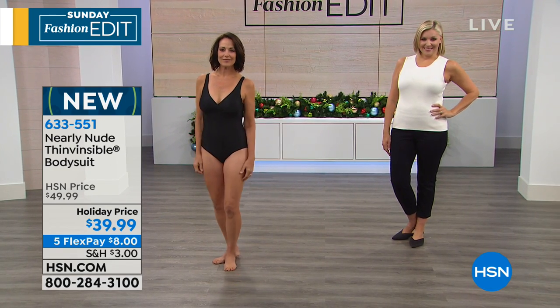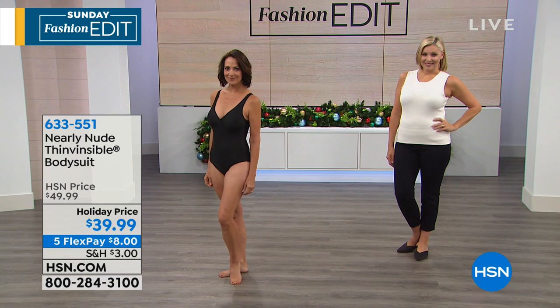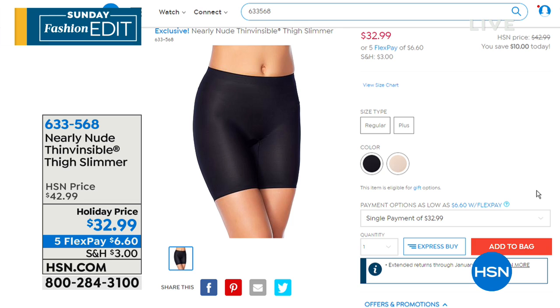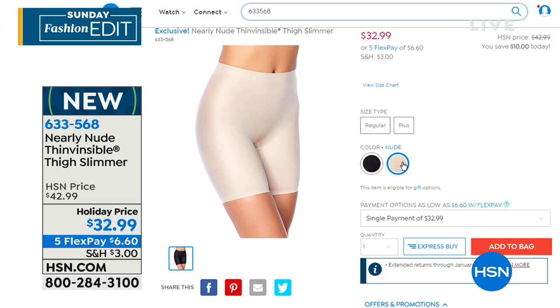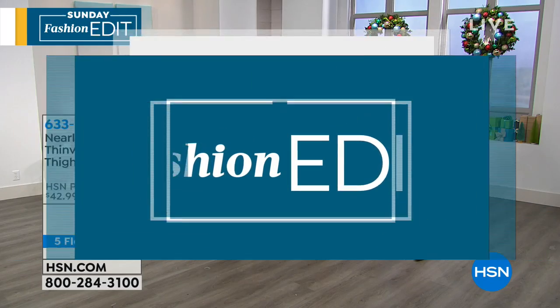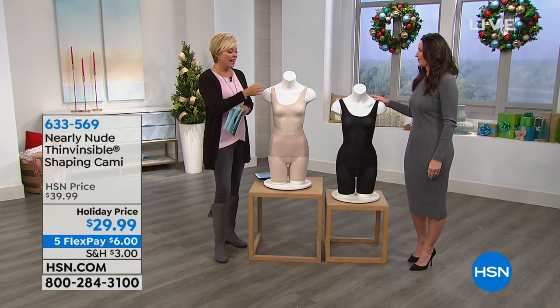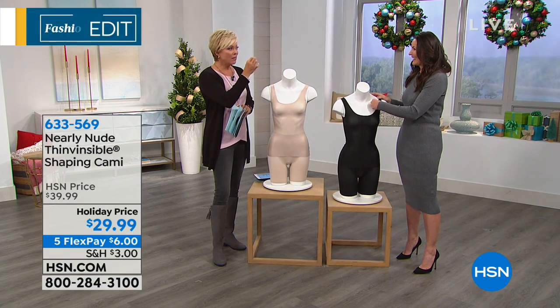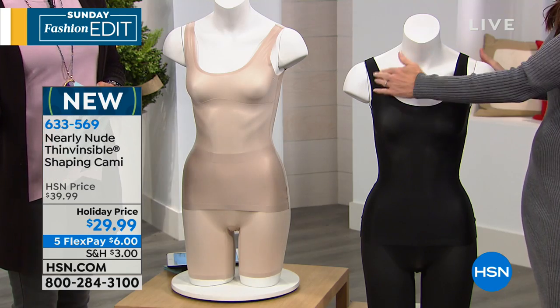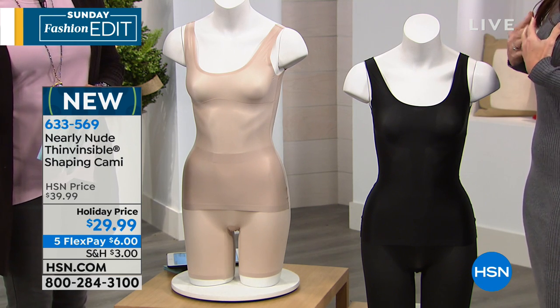Now we're going to move right into the shaping cami. It's a very difficult thing to help you understand how this fabric feels — when you call it the bonded microfiber, how it just literally becomes like a second skin. It's thin and visible because it's almost invisible under your garments — you'll have no idea you're wearing this. This camisole could also be worn out. By the way, these are the thigh shapers coming up in just a minute — I'm wearing them. I love where they hit on the mid-thigh.